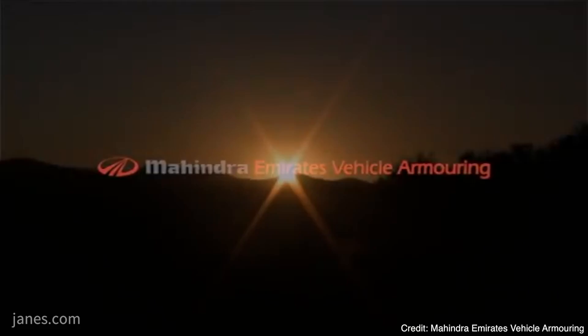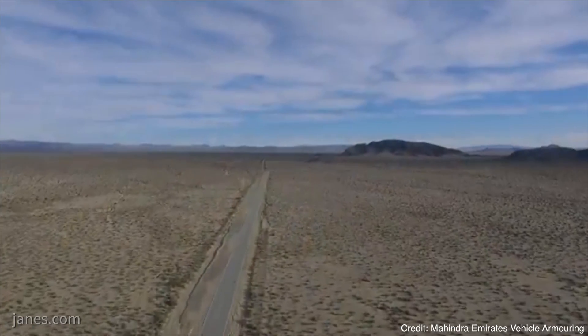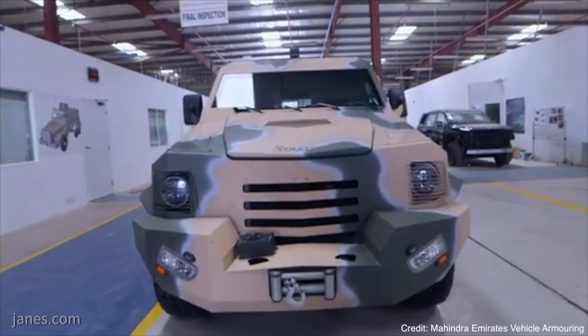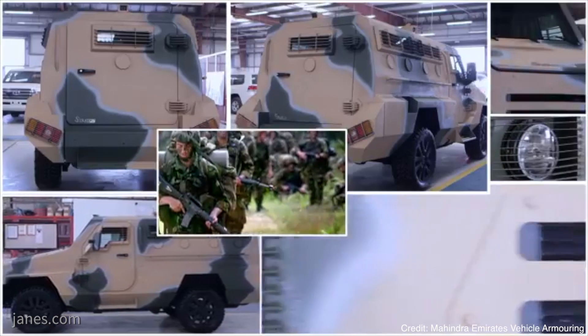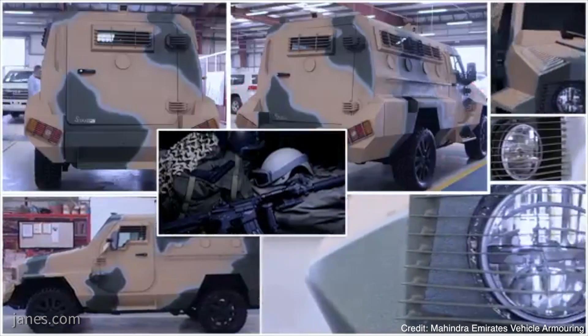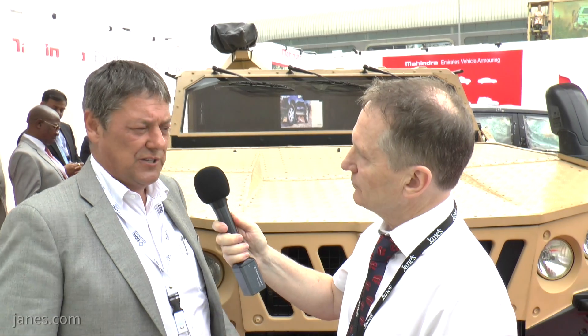Apart from those vehicles, we build up-armored APCs on the Toyota Land Cruiser platform for the African markets — they like them because it's very supportable. The Ford F550 is very popular for the larger APC. We also do the up-armored Hilux and cash-in-transit vehicles, which we sell internationally all around the world.